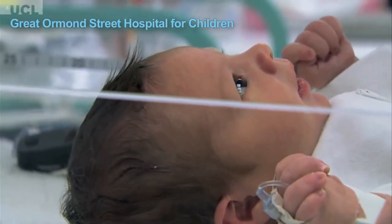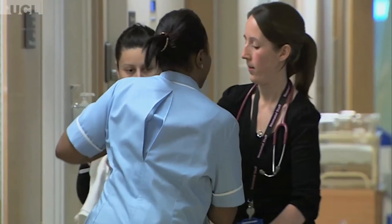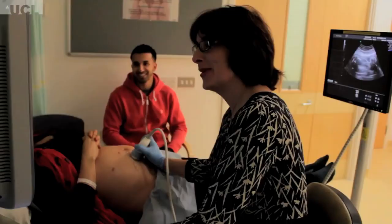Birth defect represents one of the major causes of morbidity and mortality in children. There are about three in every hundred babies who are born with a major birth defect, and we are facing many times a situation in which we don't know what to do for these babies.